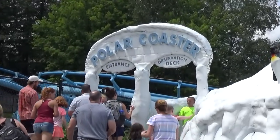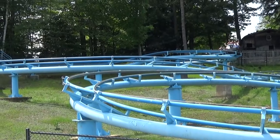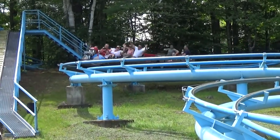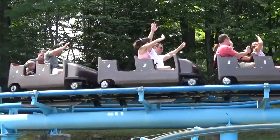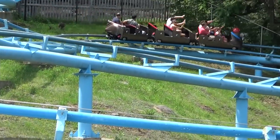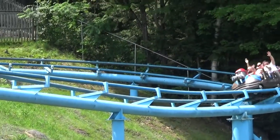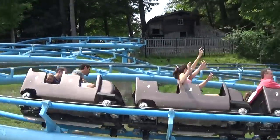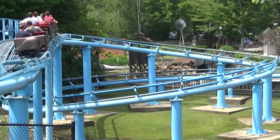Here comes the roller coaster, which is one of the tamer roller coasters I've ever seen. It's also got one of the most adorable cars I've ever seen. Again, it's a family-friendly park with a very family-friendly roller coaster, whereas AuroraSaurus is more intense — this one is much more suited for the little ones.